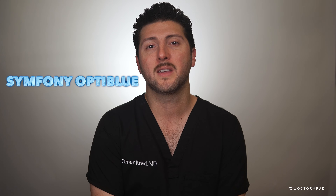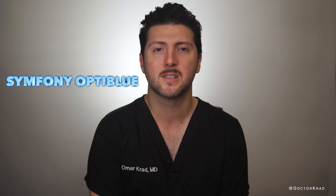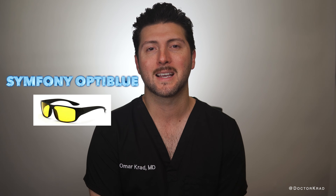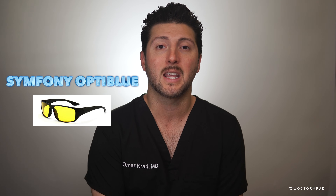Also, there is a new Symphony lens available called the Symphony OptiBlue. This Symphony has a yellow filter that slightly reduces dysphotopsia by including a violet light filter — it would be the equivalent of wearing nighttime anti-glare glasses over the regular Symphony. It may help a little, but I would still recommend the Vividi over it unless it can be proven that the Symphony OptiBlue has less moderate to severe nighttime dysphotopsias than the Vividi.